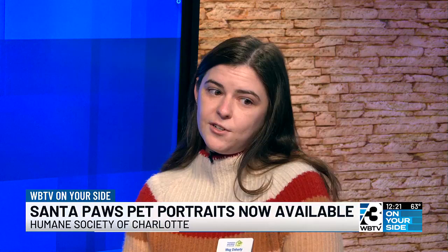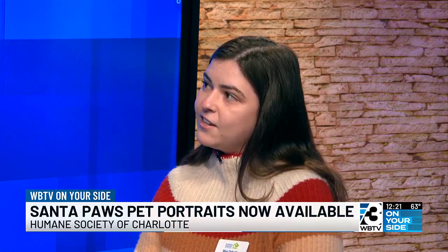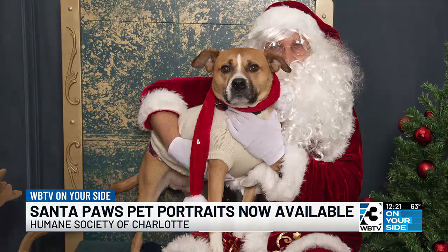You all have a big sponsor for this too, right? Yes, Donald Hack Diamonds is actually our sponsor this year, and they're making sure that everybody gets all their really cute pet portraits done. They're going to be on site with us as well to kind of talk to you about how you can maybe incorporate them in your holiday giving.